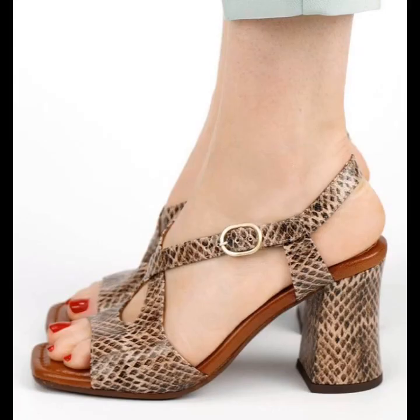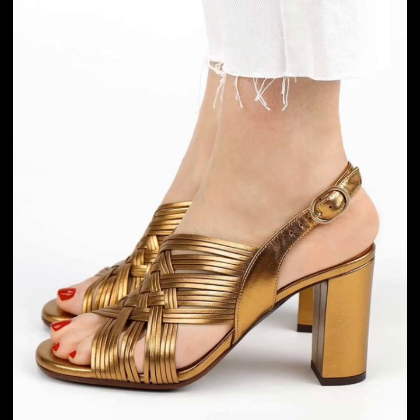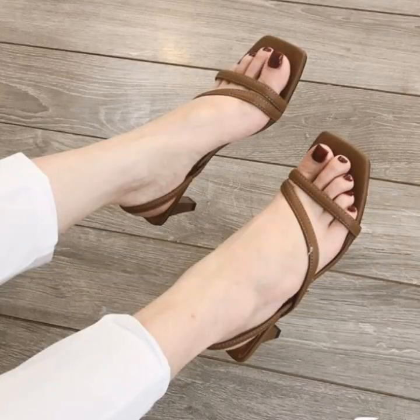This color is perfectly unique and amazing. If you are going to a party, this design is going to blend and fit perfectly with your outfit.